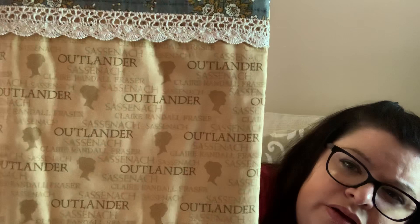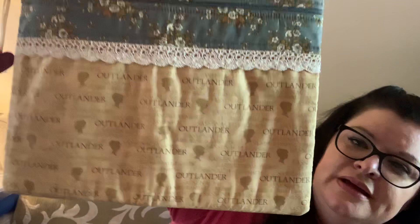I am obsessed with Outlander, and I had to get this bag from So Much to Love. She does fabulous bags and I want all of them — I just can't afford all of them!